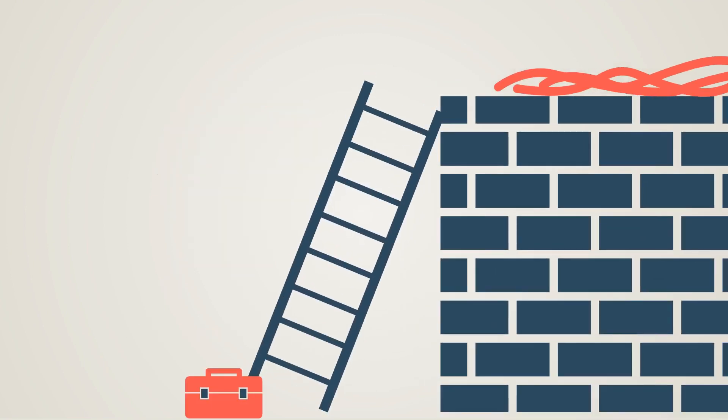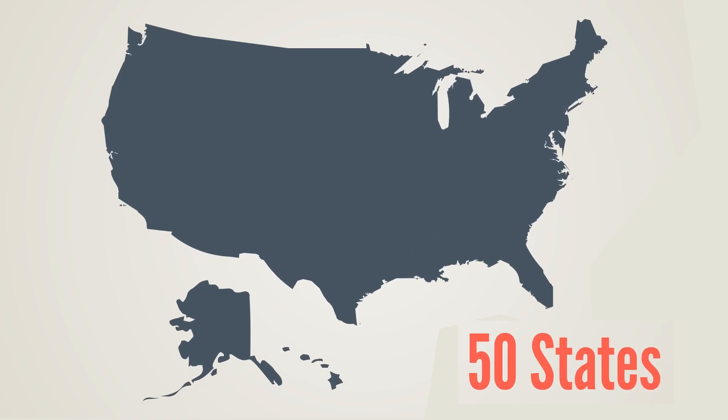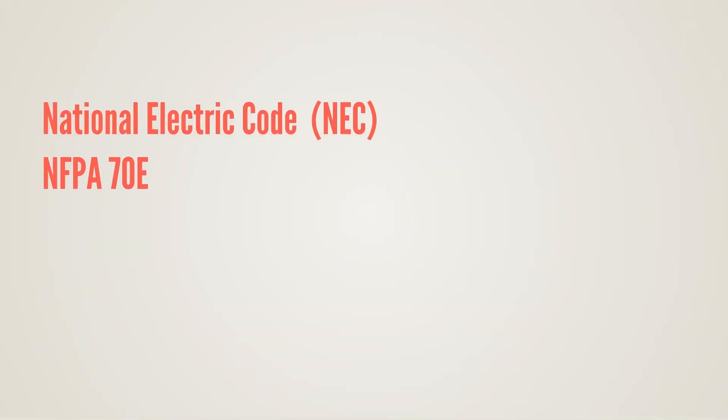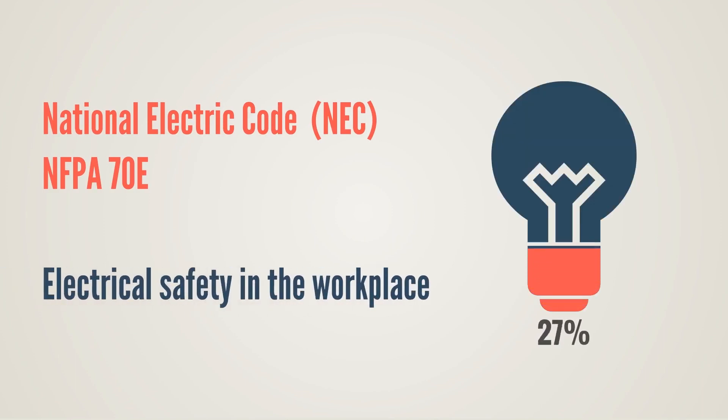Fortunately, those scenarios can also be prevented or controlled according to the NFPA 70E. Adapted in all 50 states, the National Electrical Code or NFPA 70E is the benchmark for electrical safety in the workplace.